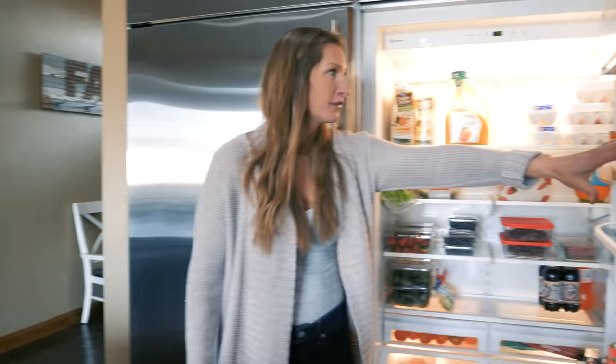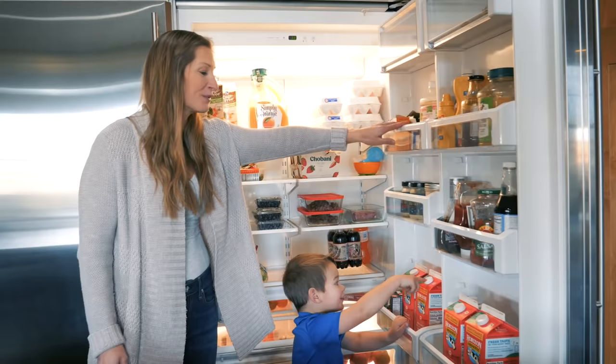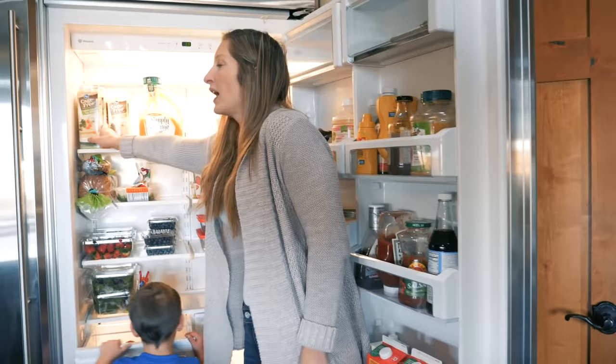This is the refrigerator. When we first moved in I thought, how am I ever going to fill this? And now it's really nice because I only have to get groceries once a week. At the old house with a normal refrigerator, I had to get groceries two, sometimes three times a week. Now I just do it once a week.